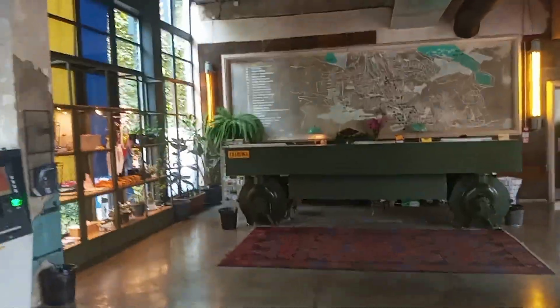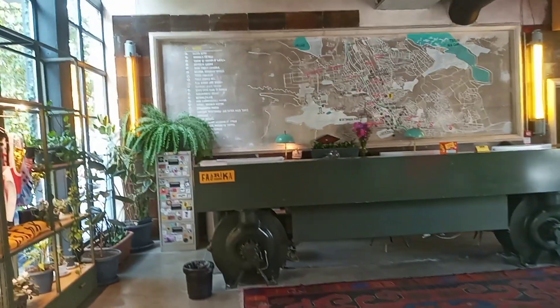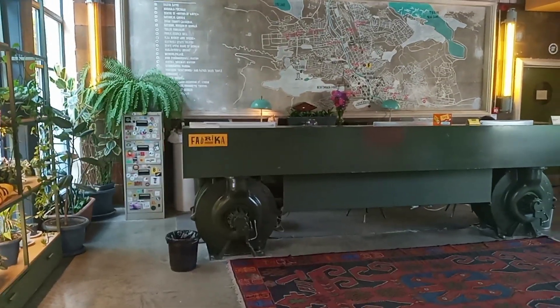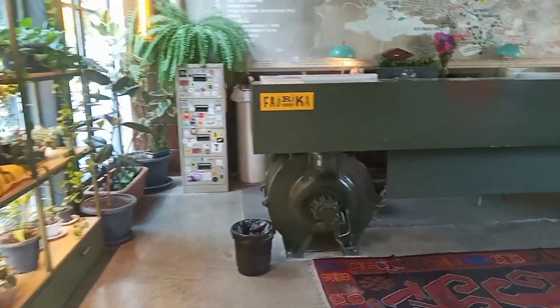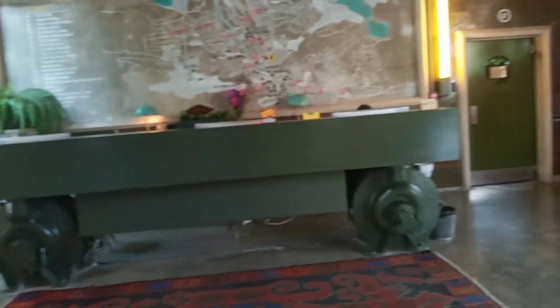This is the main reception counter. Notice the tables — these are blower pumps. Fabrica. Ancient Soviet machinery used as a table for the reception desk. Unique. I love this. I love antiques — nothing like this. Rugged. These are motors.